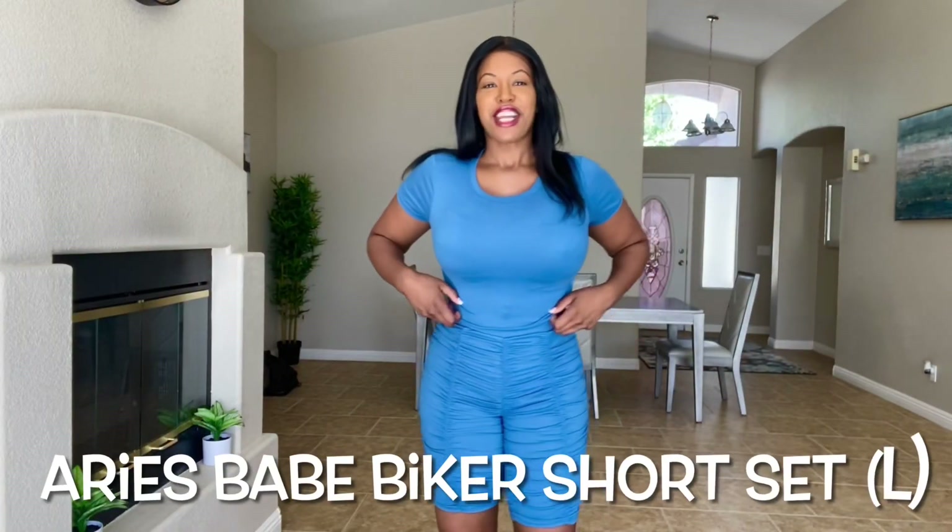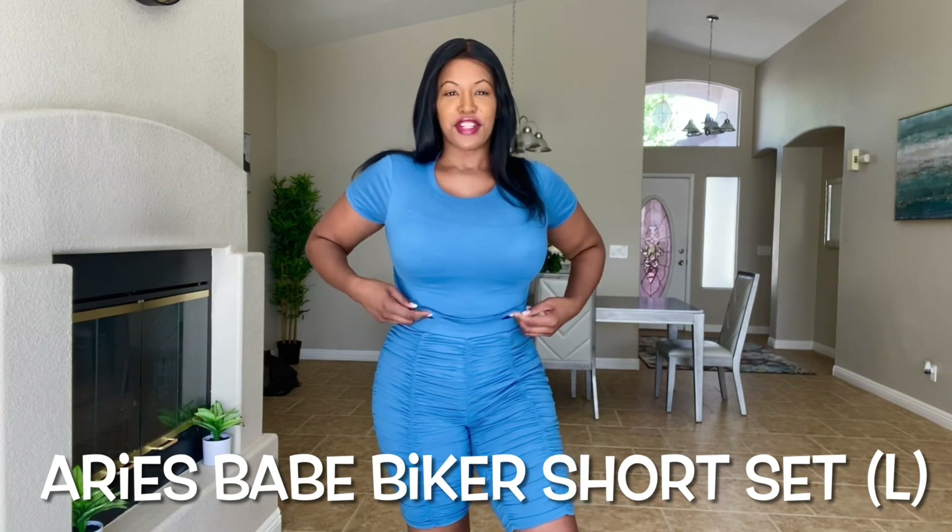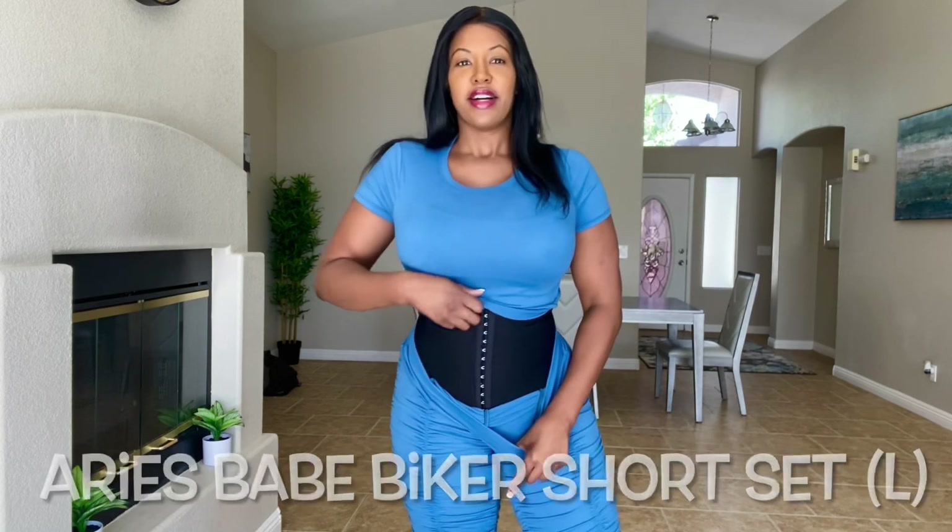This outfit I got in the large. I could actually fit this over my faja, and it fits very nice because these shorts are very thick. The ruching material is very thick, so you can't see the faja underneath it. The shirt is thinner, but again you can't see anything underneath it. It's very comfortable.